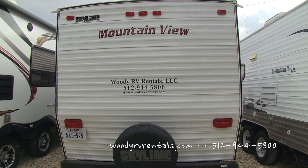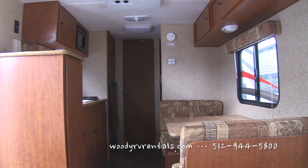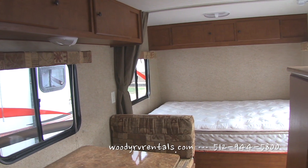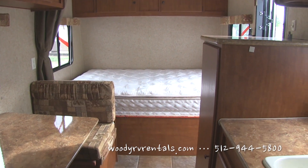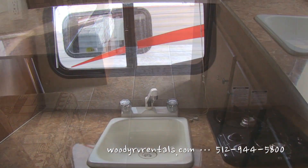This great 18 foot trailer sleeps five people. There's a two burner stove in the kitchen along with the microwave and fridge. It has a full bathroom, flat screen TV, and AC to keep you cool. This is a really cool trailer and very easy to tow.